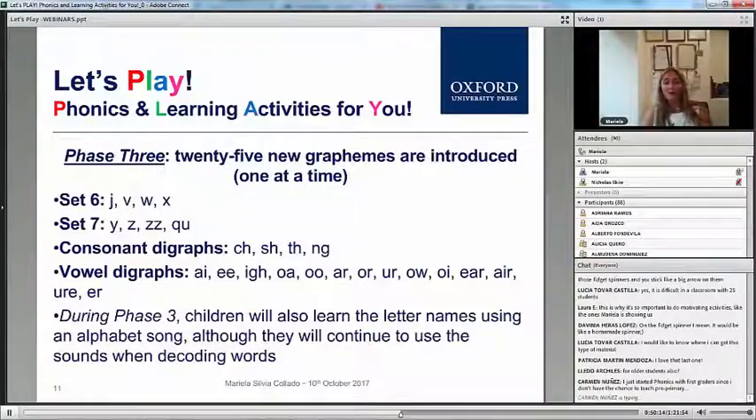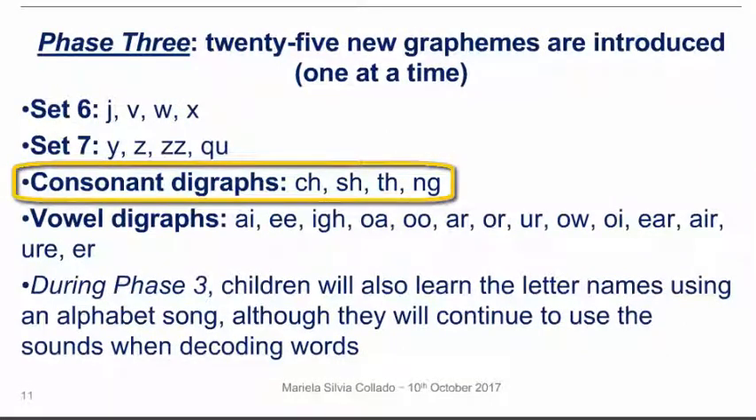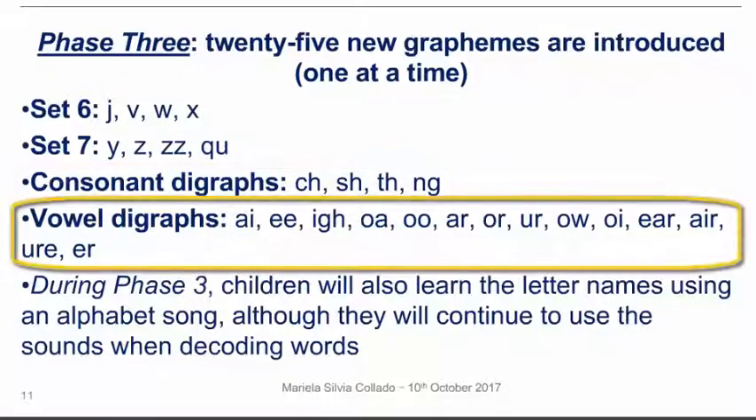This is phase three. Phase three is when we introduce consonant digraphs — that is when we have two consonants together to make a sound — and then we have vowel digraphs, two vowels together to make one sound.